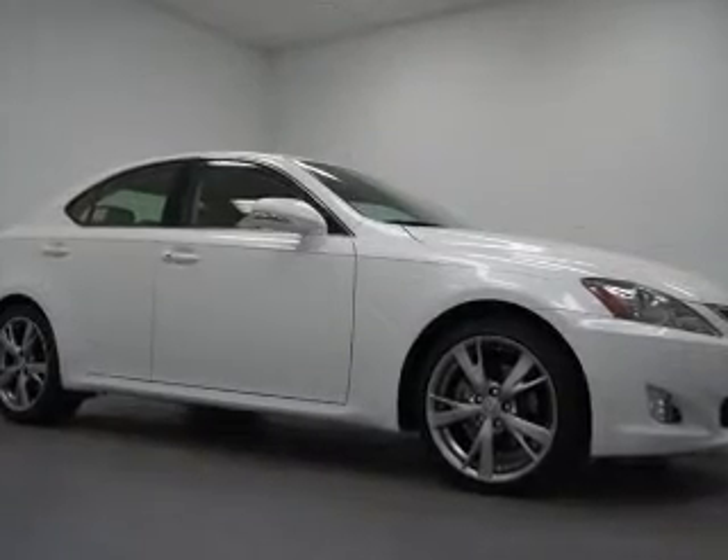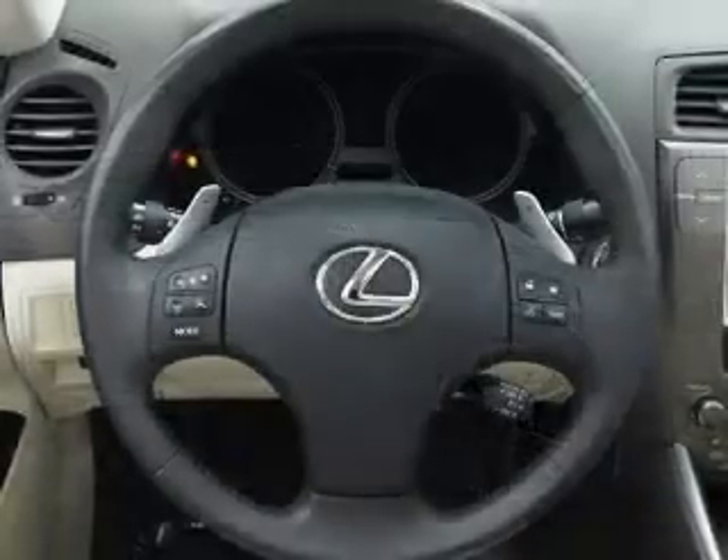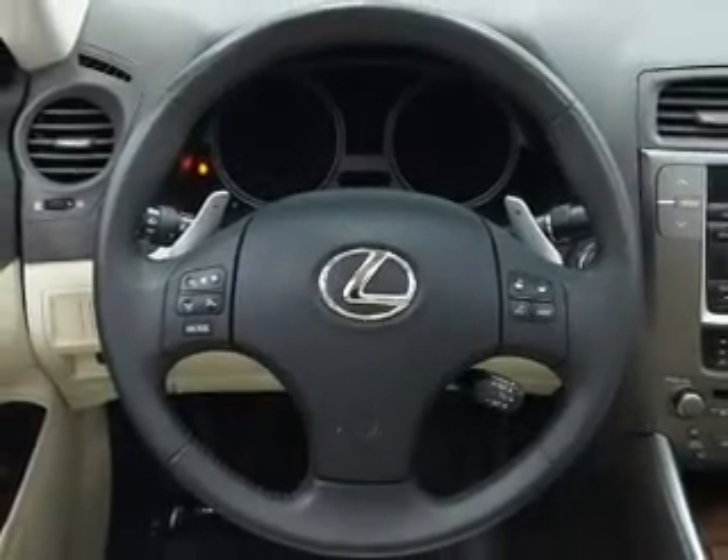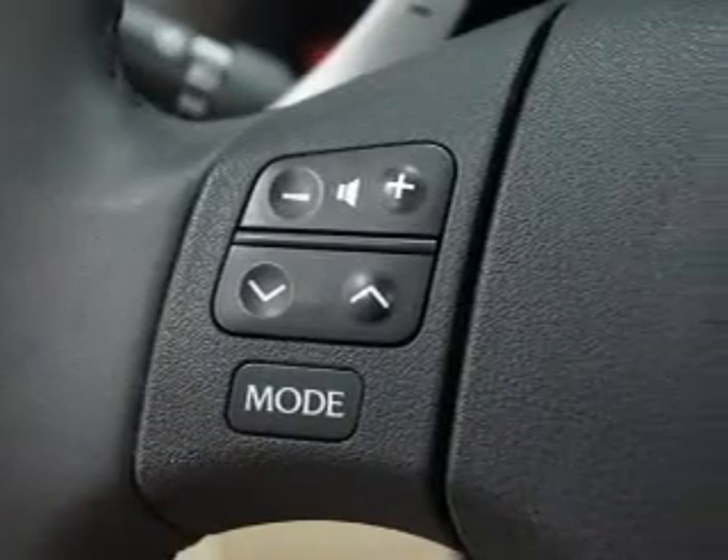Stand out from the crowd with premium wheels. Savor your listening experience with this premium sound system. Brake safely with the anti-lock braking system. The sunroof lets fresh air in. Pamper yourself with memory settings.